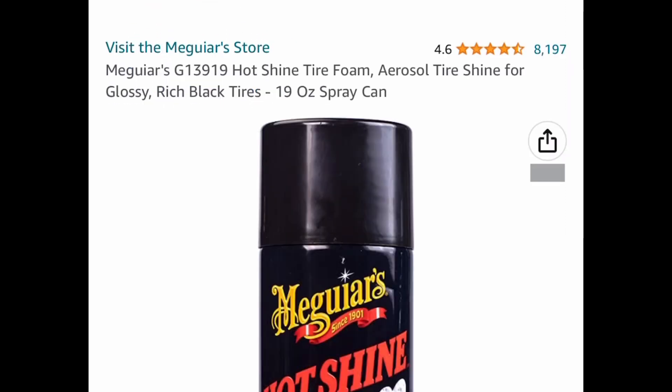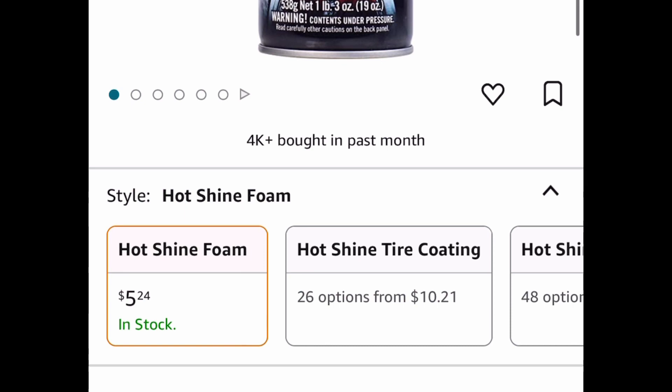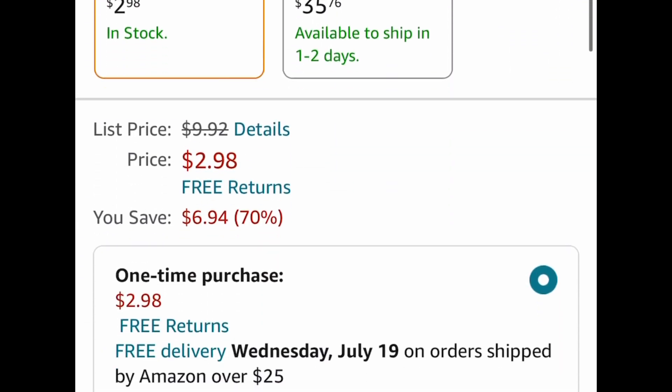Next one here is a price drop on this Hot Shine tire foam — it's a 19-ounce for $5.24 instead of that $12 price tag. And next we have the Hot Shot Roach Killing Powder. This is a one pound and it's currently price dropped down to $2.98.